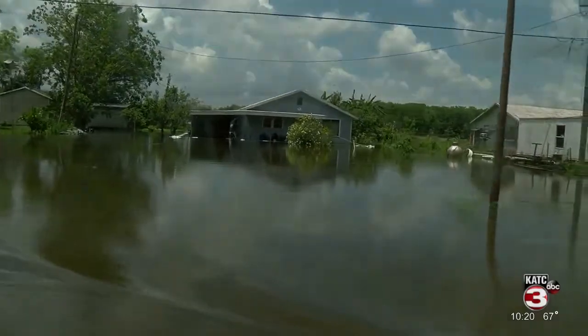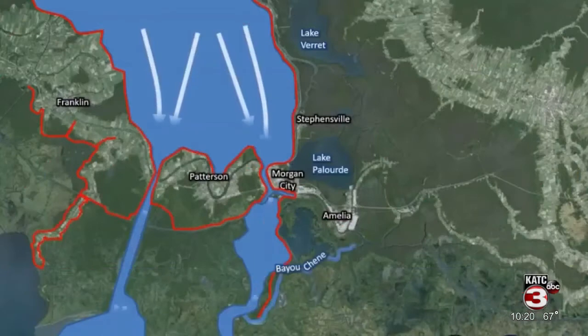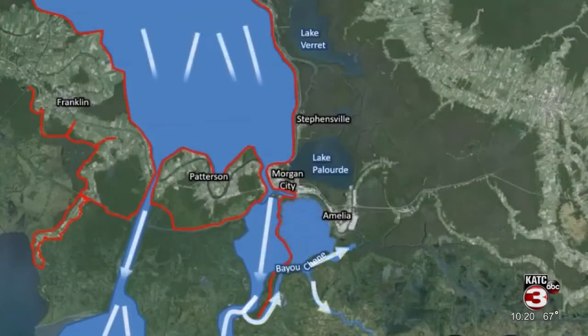Heavy rains for an extended period of time, high tides, and snowmelt can often lead to a bump on the waterways and in turn lead to backwater flooding issues. As prolonged periods of high water exist, that water backflows back around the Boca Island and comes up into Bayou Shane and immediately impacts Stevensville.